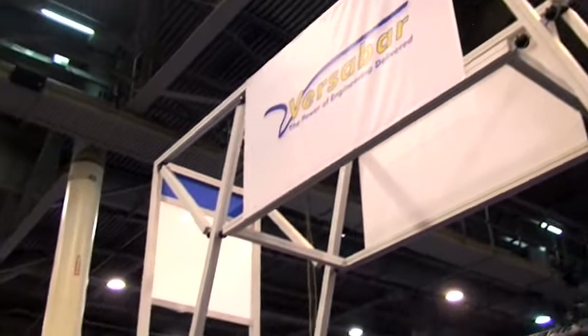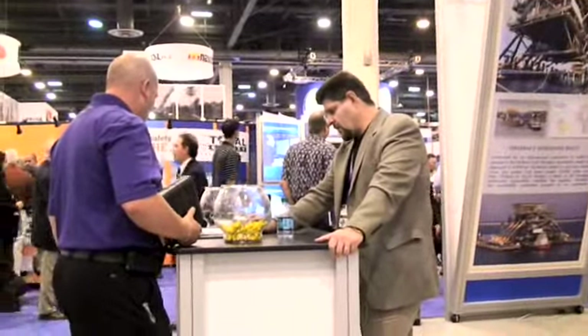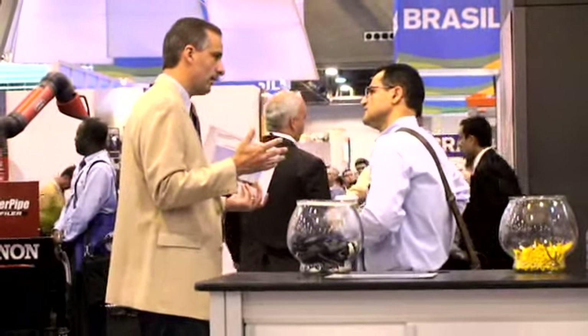Because of the decommissioning marketplace that is rapidly emerging, there's far more platforms coming out of the Gulf of Mexico than going in. The innovation over the course of the last 30 years has really been the growth of VersaBar.